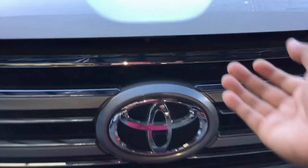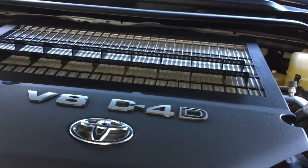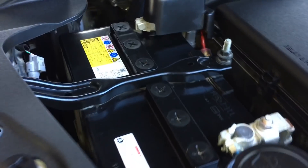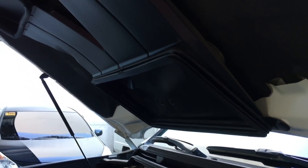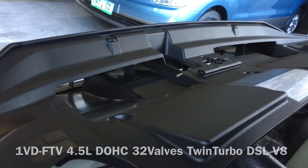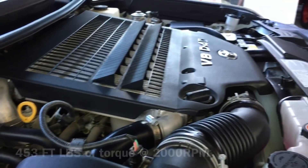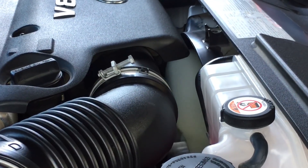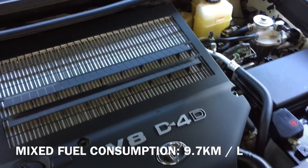Let's go and pop the hood. The LC200 has many engine options in other countries, such as the V6 and V8 petrol engines. In the Philippines, however, the 2018 model only has one engine option: the 1VD-FTV 4.5-liter double overhead cam 32-valve twin-turbo intercooler V8 engine. It produces 232 horsepower at 3,200 rpm and 453 ft-lbs of torque at 2,000 rpm. It has a fuel tank capacity of 93 liters and a mixed fuel consumption rating of 9.7 kilometers per liter.